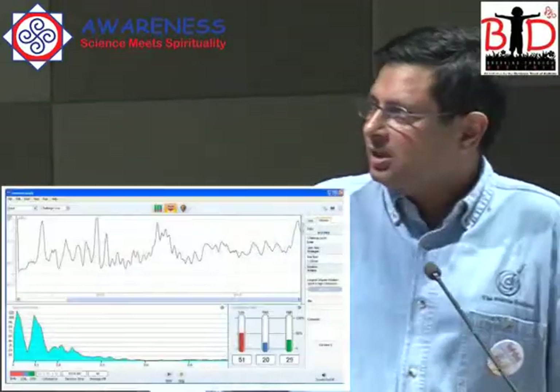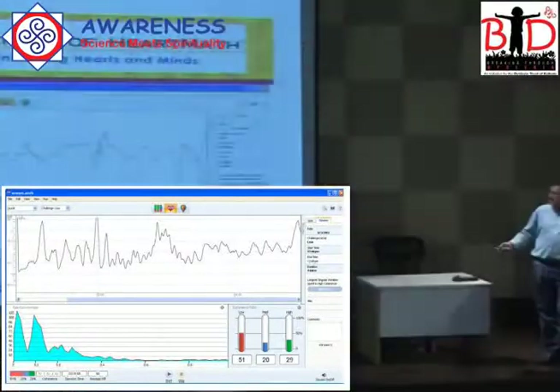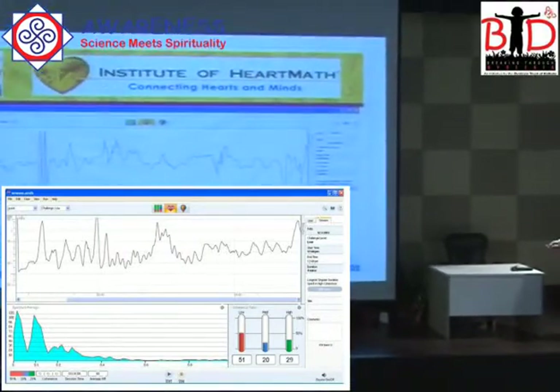Outside we have the system running — you would see a pattern like this. This is an incoherent pattern; there's no balance in this pattern. And if you see over here, you are in low coherence.